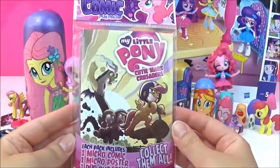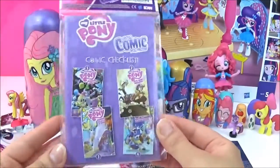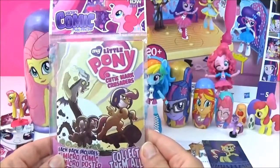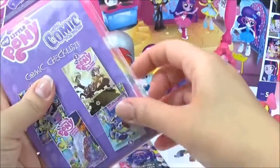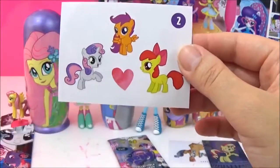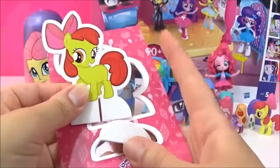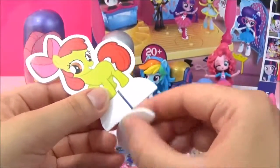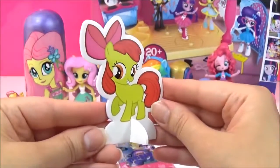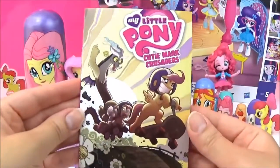The next surprise I'm going to open are these My Little Pony Micro Comics, and this is Series 3. This is the final one I have not got yet. It is Cutie Mark Crusaders. So let's see what we got. It comes with the Cutie Mark Crusaders stickers and an Apple Bloom stand. That is so sweet. And it's double sided. And it also comes with this comic.